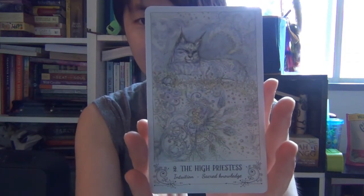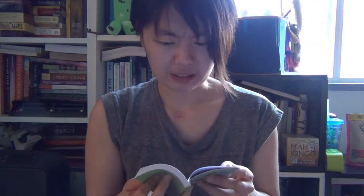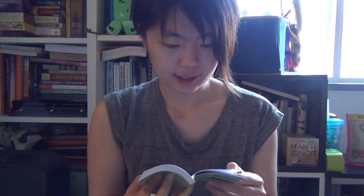This card is intuition — I believe this is a cat. It doesn't tell you what animal it is on the card, so I guess you just have to look at the guidebook. This is The High Priestess — let's see if it's a cat. It's a Lynx. Keywords: intuition and sacred knowledge. I'm not going to read everything as that would take forever. But cool — anything catty is fine by my book.